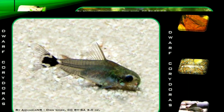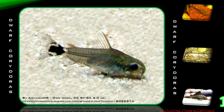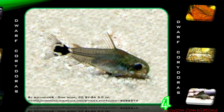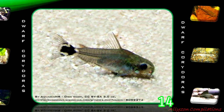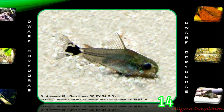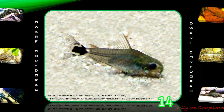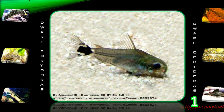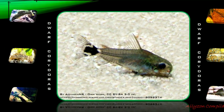Dwarf Corridoras, also known as tailspot pygmy catfish or micro catfish, originates in South America, in the Amazon River, Argentina, Bolivia, and Brazil. The specific epithet hastatus means 'with a spear,' in reference to the spearhead-like spot on the tail root. Dwarf Corridoras lives among plants and is a schooling species. It differs from most Corridoras species by preferring mid-water areas instead of the bottom in areas of dense plants. When it rests, it rests on the leaves of the plants.